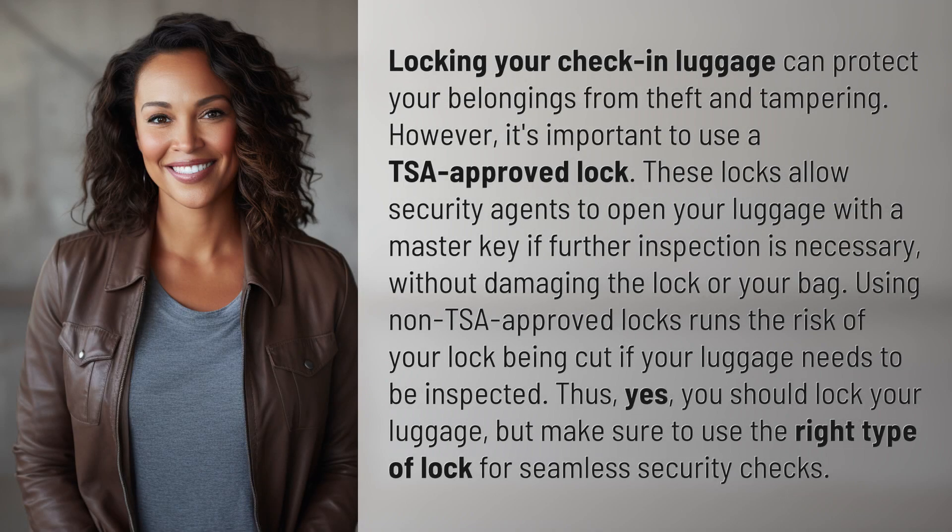Locking your check-in luggage can protect your belongings from theft and tampering. However, it's important to use a TSA-approved lock.